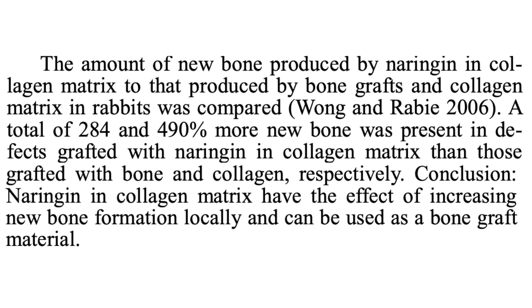It can also help in the repair process, almost like something similar to BPC-157, probably not as strong. In a study where naringin was applied in a collagen matrix to bone defects in rabbits, the rabbits that received naringin had 284% higher new bone formation than those that did not, suggesting it may speed up the repair process. If you have fractures or damaged collagen matrix, this is similar to how BPC-157 works — it speeds up repair. Potentially, this may be a natural alternative if a peptide like BPC-157 is not viable or not what you want to do.